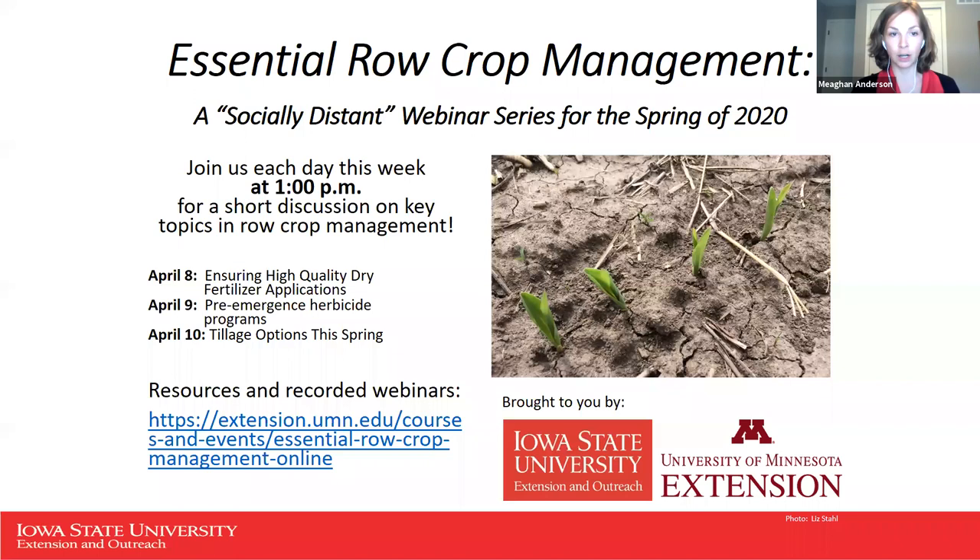These are short webinars — a quick presentation followed up by Q&A from our attendees. I'd like to thank my colleagues at the University of Minnesota Extension, Lisa Behnken, Liz Stahl, and Phyllis Bongard for helping Angie Reek-Hins and I with this series, as well as our speakers today, Matt Dahr and Ryan Bergman.